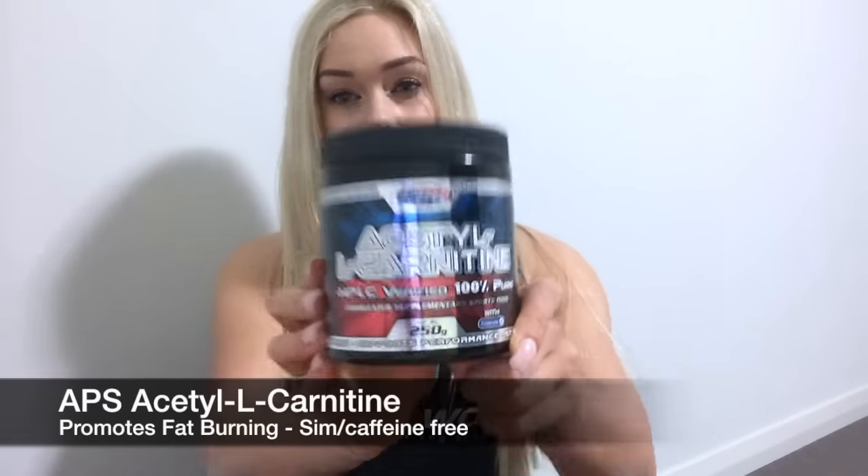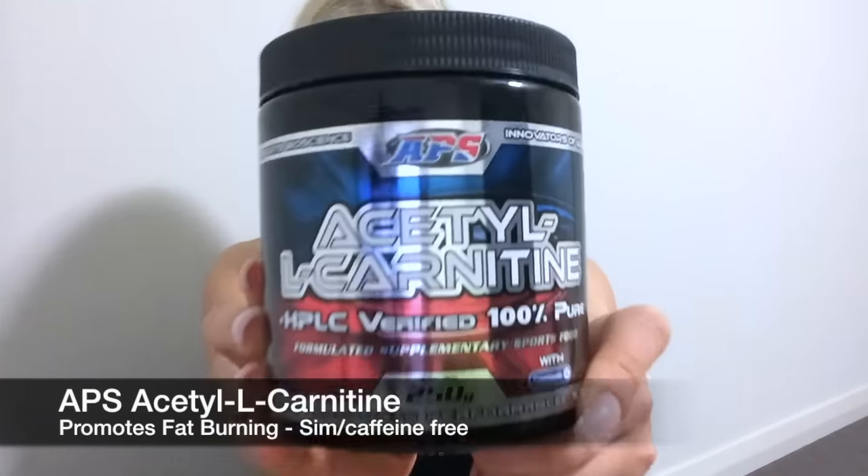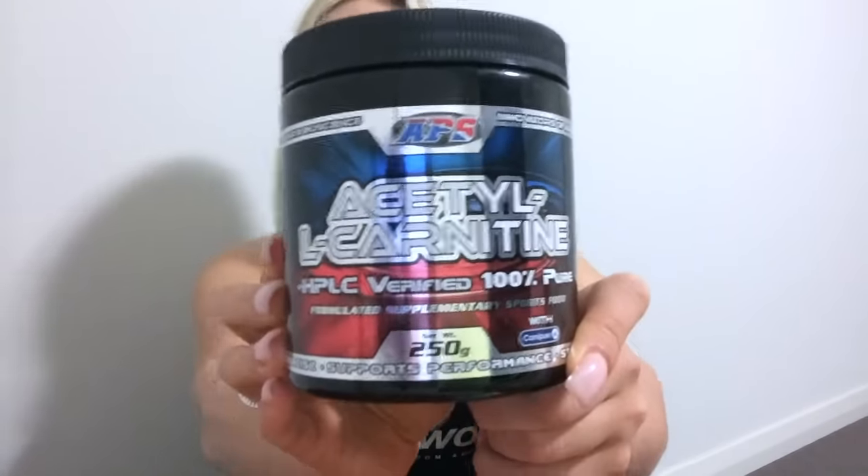My little secret weapon I add in is this dude — Acetyl L-Carnitine. Take a look. This one happens to be by APS and it's in a powder form.